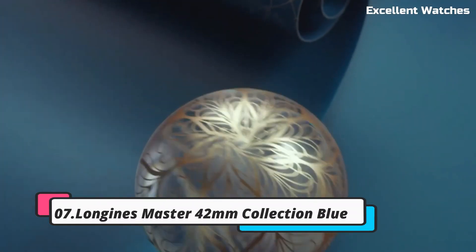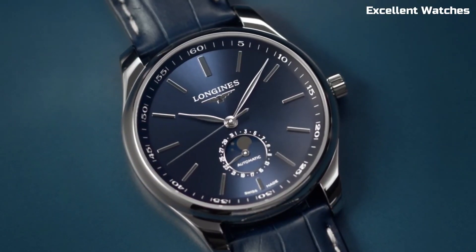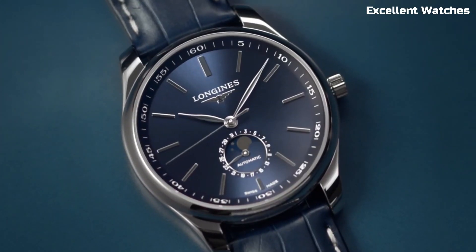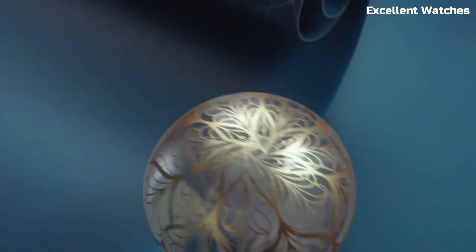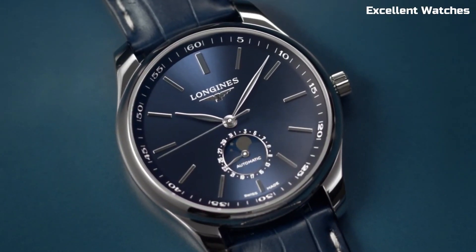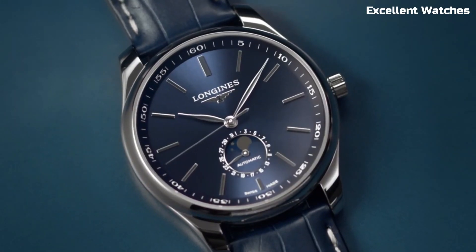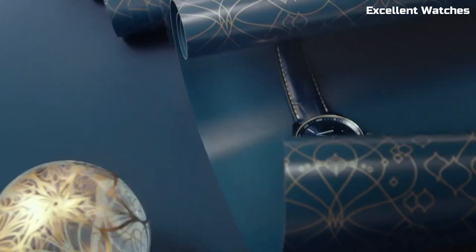Number 7: Longines Master Collection 42M Blue. The Longines Master Collection 42M in blue is a testament to elegance and precision. This exquisite watch boasts a 42mm stainless steel case with a captivating blue dial that exudes sophistication. It's powered by a precise automatic movement, ensuring accurate timekeeping. The watch features a date display and a transparent case back that showcases its intricate inner workings. With a comfortable leather strap, it's not just a timepiece — it's a statement of style and refinement.